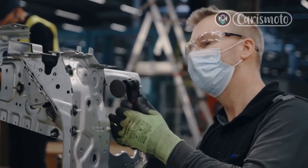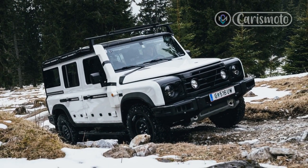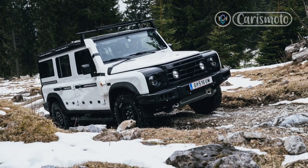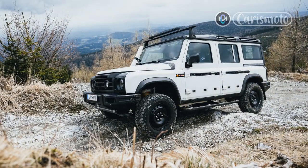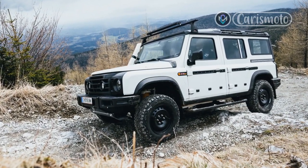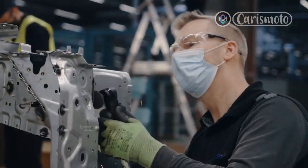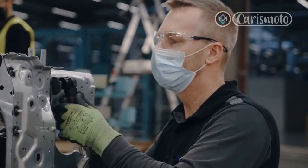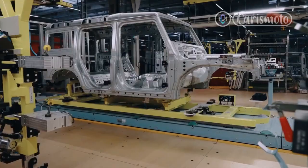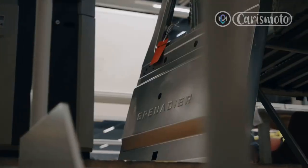The Grenadier is offered with a choice of BMW turbocharged inline six-cylinder engines: the gas-burning B58, which develops 281 horsepower and 332 pound-feet of torque, and the B57 diesel, which grunts out 245 horsepower and 406 pound-feet of torque. The driveline mates a ZF 8-speed automatic transmission with a Tremec 2-speed high-low transfer case and permanent all-wheel drive with a lockable center differential. Lockers for the rear and front diffs will be available as options.